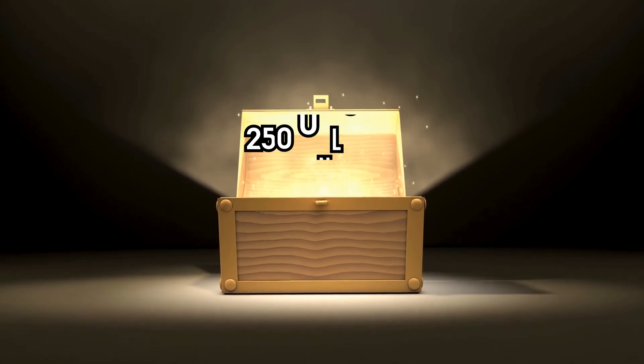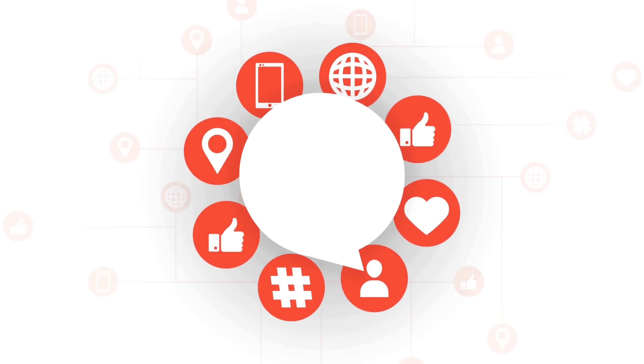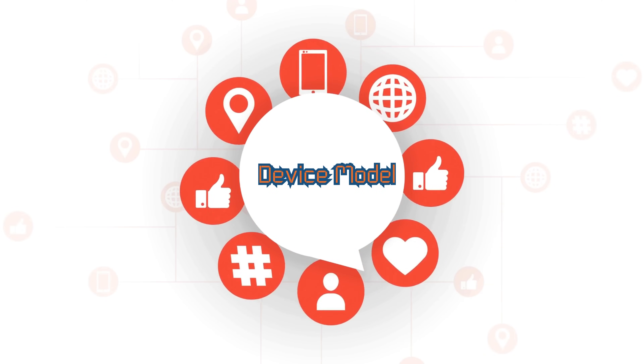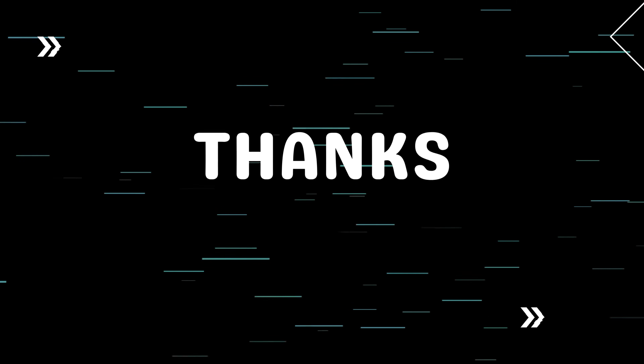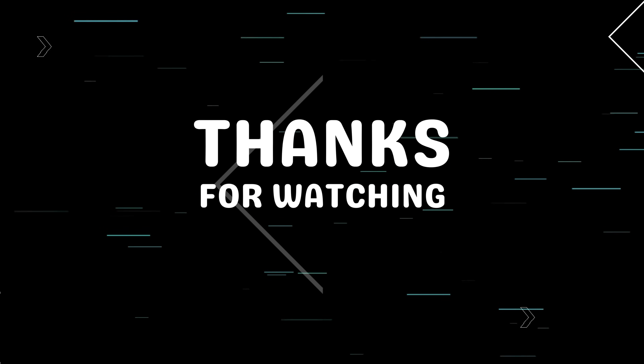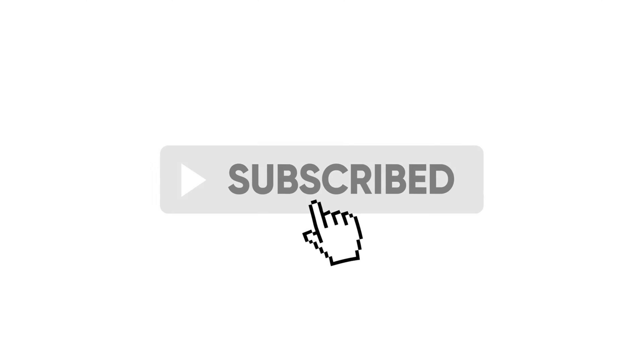Remember that we offer 250 free unlocks every week for our viewers. Like this video, subscribe, and comment with your iPhone model, IMEI, and country to enter. Thank you for watching. If this worked for you or if you have any other questions, please leave a comment below. Make sure to subscribe and hit the notification bell so you don't miss any of our future videos. Thanks again, and we'll see you next time.